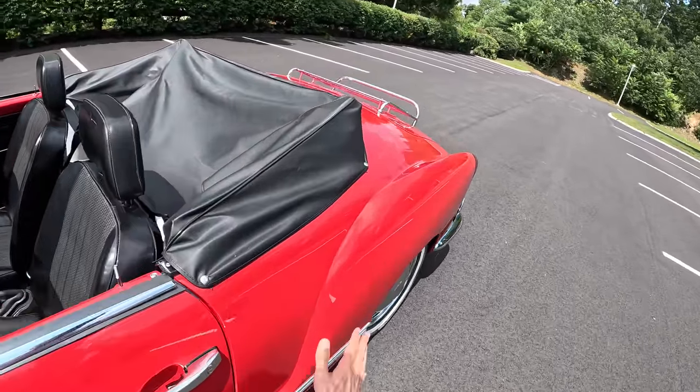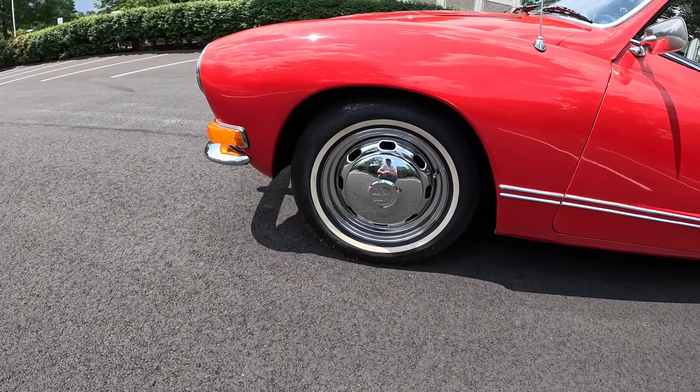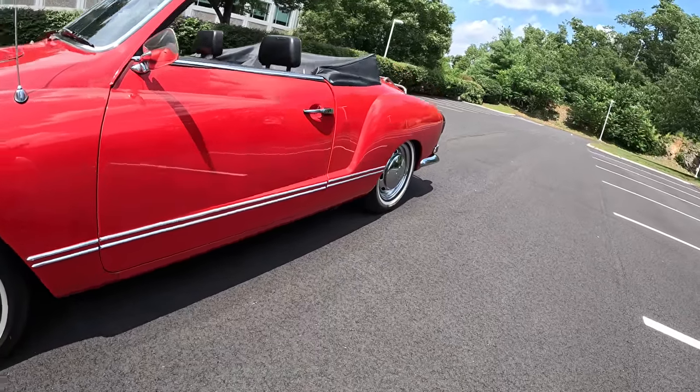You've got these beautiful big fenders, and great chrome hubcaps covering our little wheels — 15-inch wheels to be exact, with 165-millimeter wide rubber front and rear.